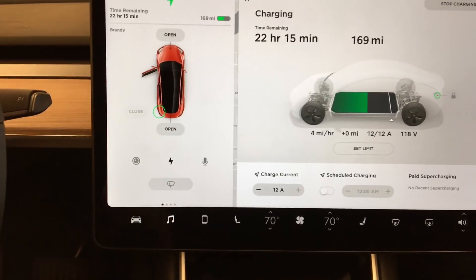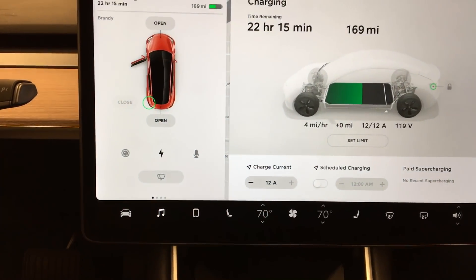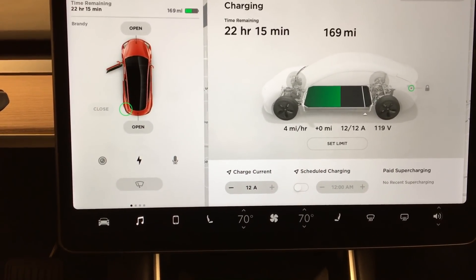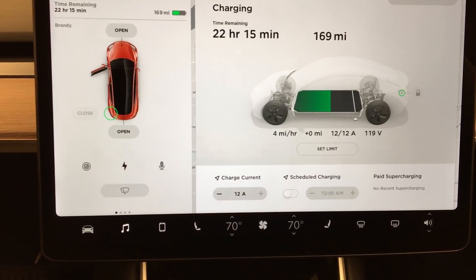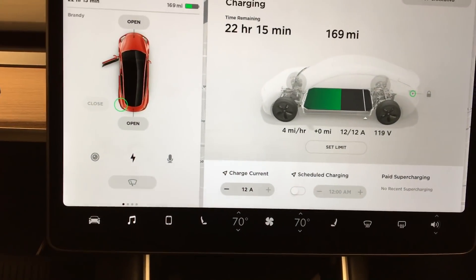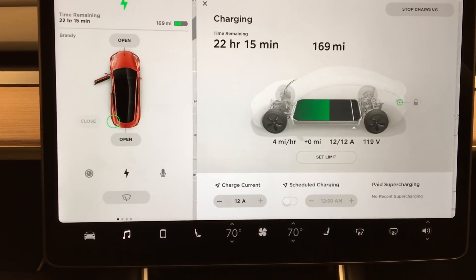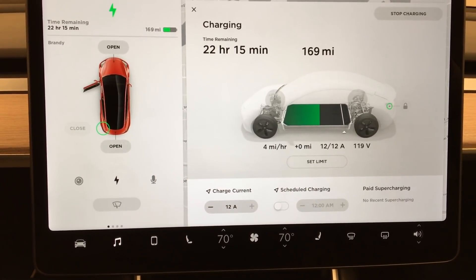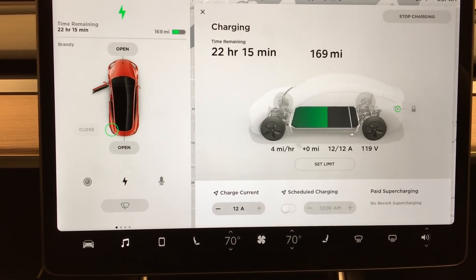Instead of showing that it's drawing one kilowatt, it shows that it's doing four miles per hour and 12 amps at 119 volts. The estimate of 22 hours and 15 minutes may change depending on how much it's able to ramp up the draw — it will kind of ramp up as the charge gets going. So we'll see how it goes for the day. I'm just going to leave this charging during the workday and see how many miles we've put on by the end.